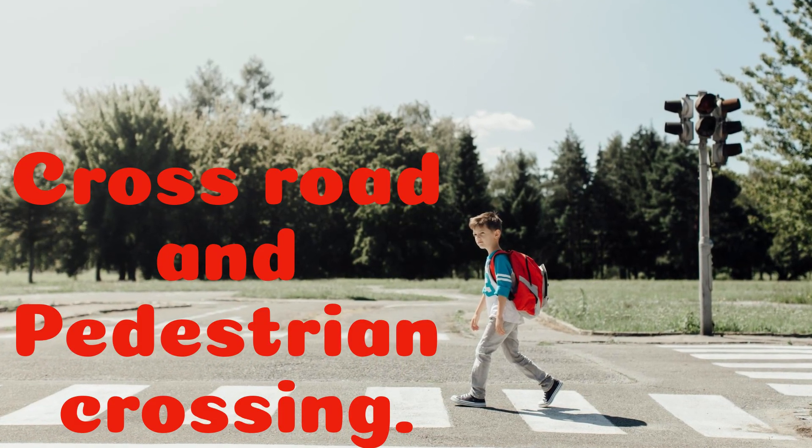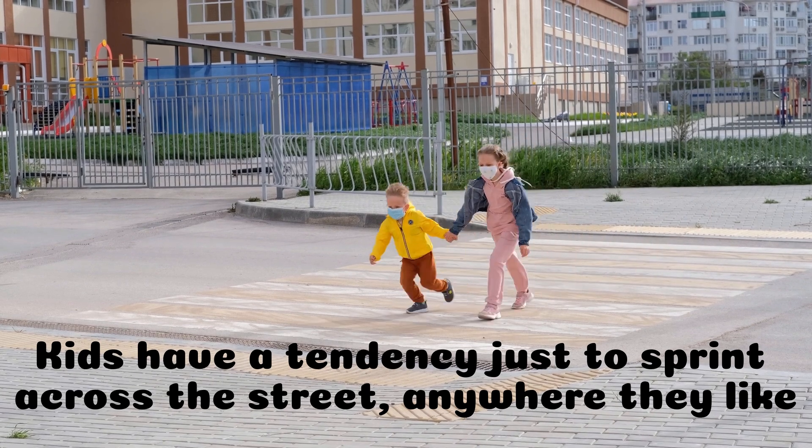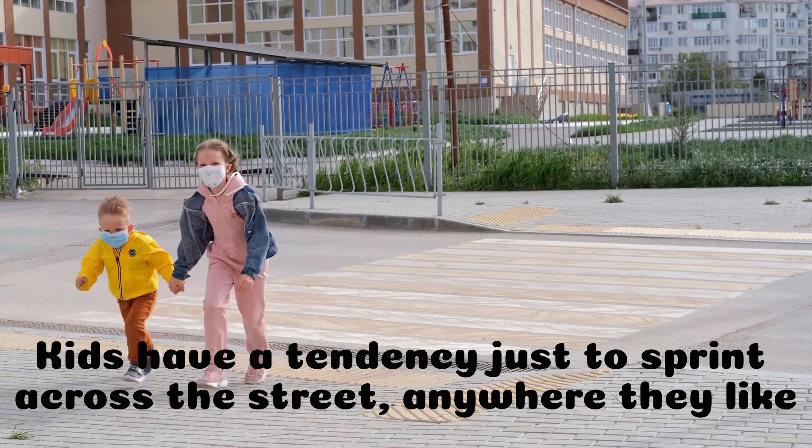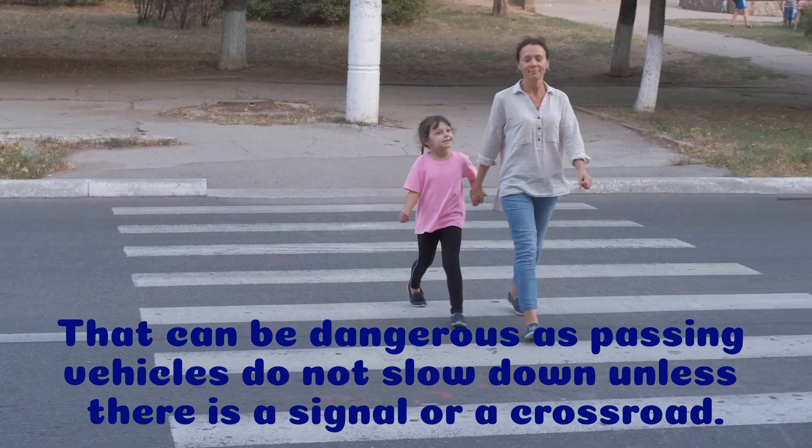Crossroad and pedestrian crossing. Kids have a tendency to sprint across the street anywhere they like. That can be dangerous, as passing vehicles do not slow down unless there is a signal or a crossroad.